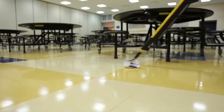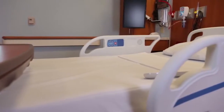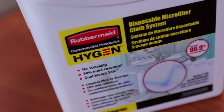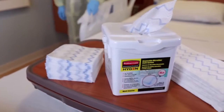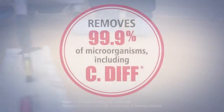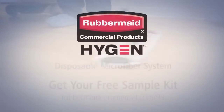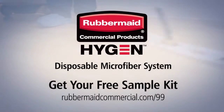From healthcare, office buildings and retail, to schools, food service and hospitality — wherever you need to maintain a healthy, safe environment, the Rubbermaid Hygiene Disposable Microfiber System is ready to help you win the fight against infection. Don't just kill microbes, remove them. Get the facts at RubbermaidCommercial.com/99.